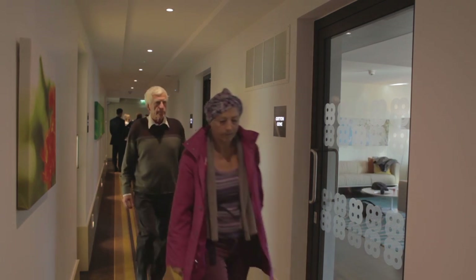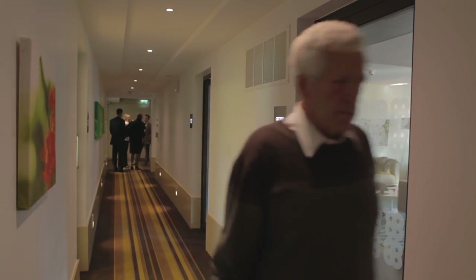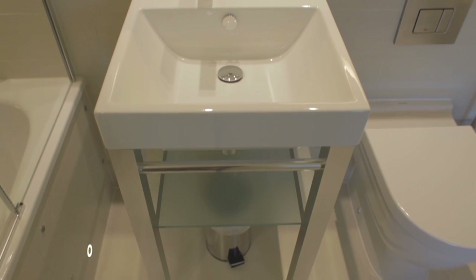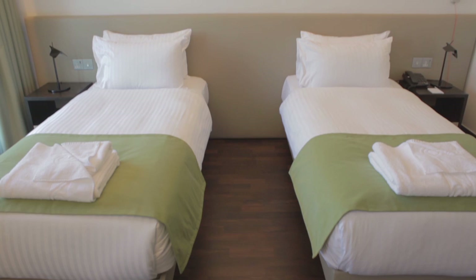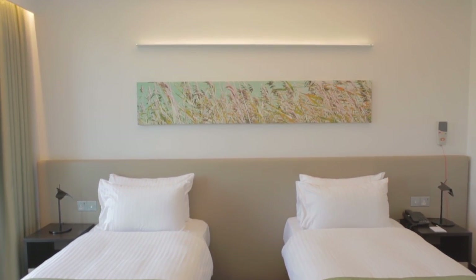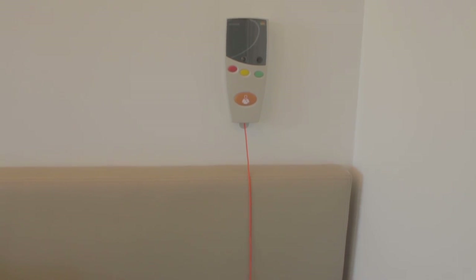When we checked in here, we weren't really sure what to expect. It is like a hotel, but it's a hotel with extras, because in every room there is a panic button. So if you are worried about anything that's happening with your treatment, you can immediately get in touch with the cancer centre.